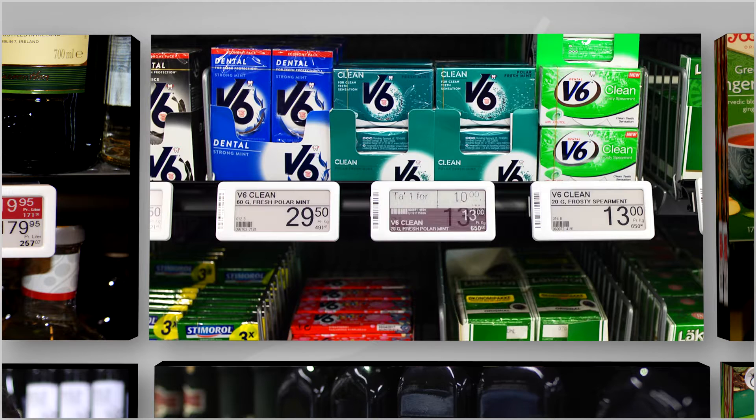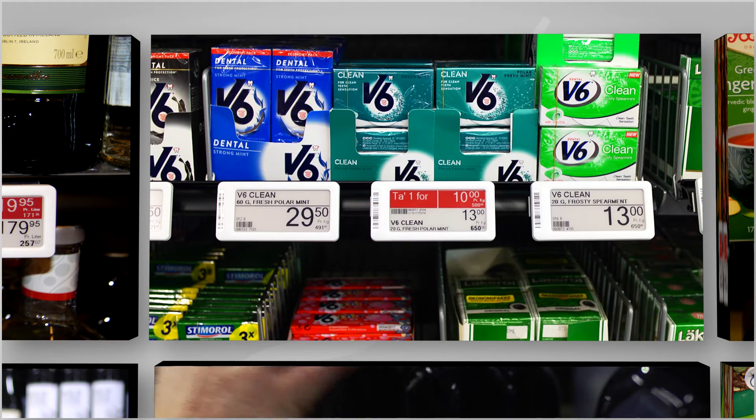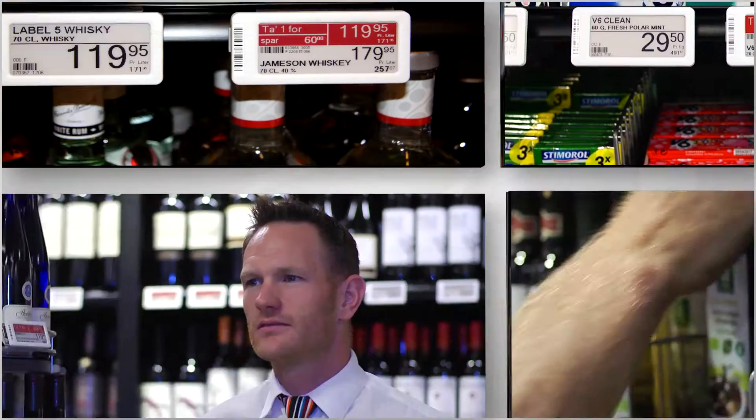The dynamic Breece solution allows retailers to quickly and easily change product information at the shelf edge. Using the red color to highlight promotions enables customers to quickly find selected products.